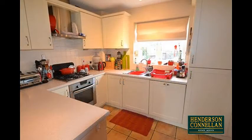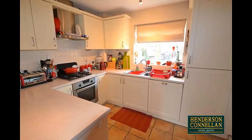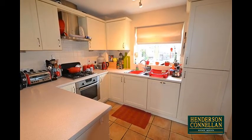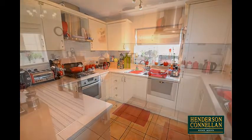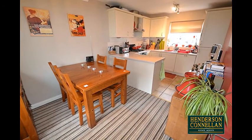The cosy hub of the home, the open-plan fitted kitchen dining room, boasting a smart range of eye and base-level units with inset sink, drainer and mixer tap, integrated appliances, ceramic tiles to the floor and splashbacks, a utility area, a window overlooking the rear, and a window to the front where the dining area provides a place to entertain with space for a good-sized table and chairs.